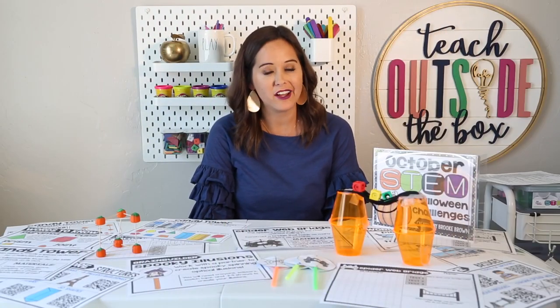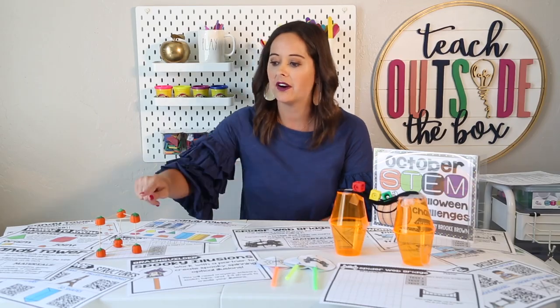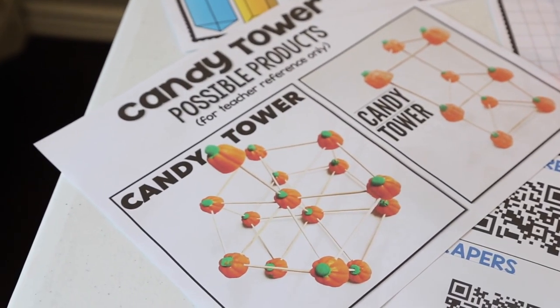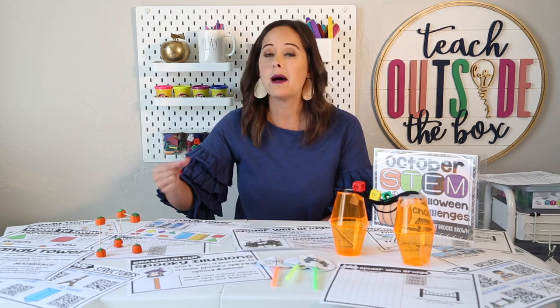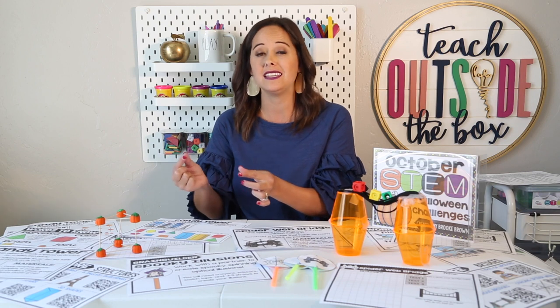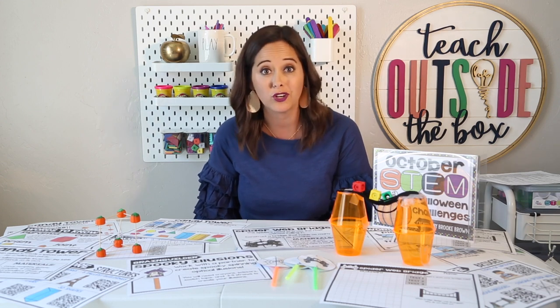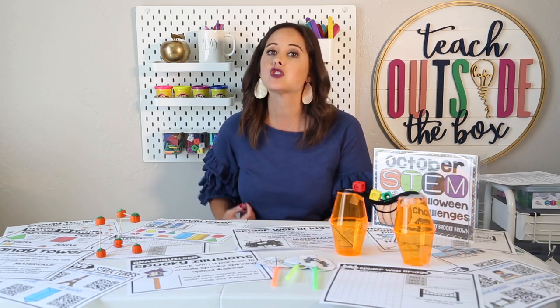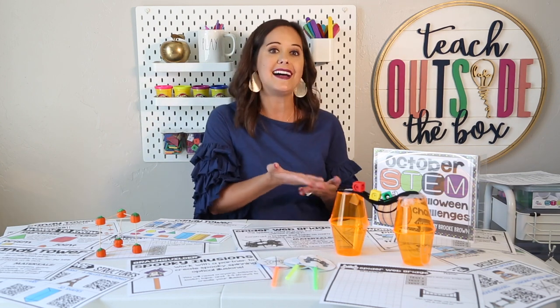Also included in my Halloween STEM pack are two other whole-class challenges. The first is called the Candy Tower Challenge — all your kids need are candy pumpkins and toothpicks. You can substitute with fruit snacks, Halloween fruit snacks, pumpkin marshmallows, or orange play-doh if you're trying to get away from using food. Keep in mind these candy pumpkins are hard and difficult to work with, which really builds up the challenge. For kindergarten and first graders, I show them how to gently insert the toothpick into the side of the candy without breaking it. The Candy Tower Challenge is a great exposure to three-dimensional structures relating to architecture — kids discover which 3D shapes are strongest and identify their names. All the written materials from the pumpkin catapult challenge are included with the candy tower and spider web bridge challenges.